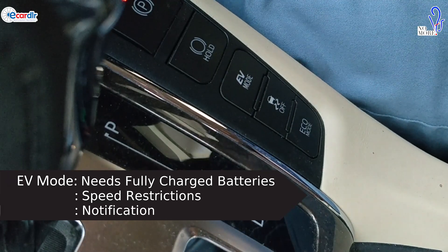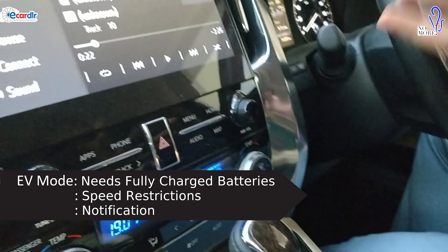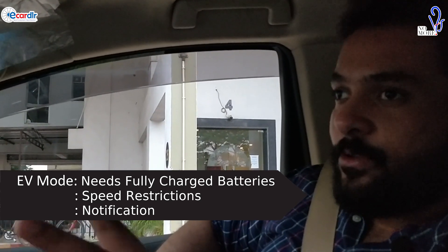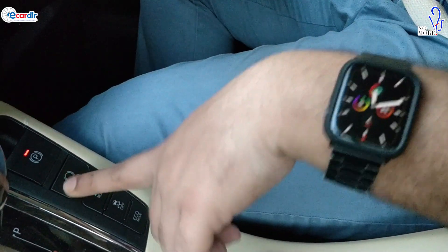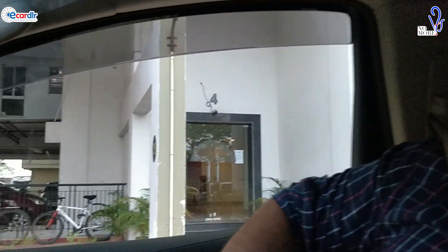They also have an EV mode — when your battery is charged and you're driving comfortably, you can press this and the car shifts to EV mode, working purely on the motors. This is only possible if the battery is charged. After a whole day's drive if the battery is charged, you can shift to it, but it won't last long — eventually the car shifts to petrol. In EV mode there is also a speed restriction. If the battery is low it will show a notification saying 'EV mode unavailable, hybrid battery low.'